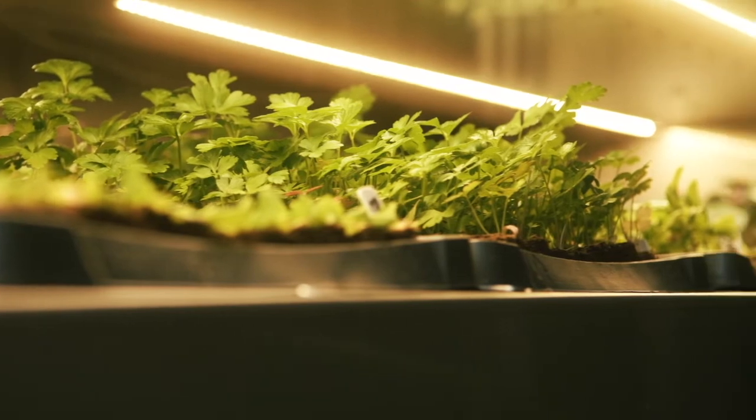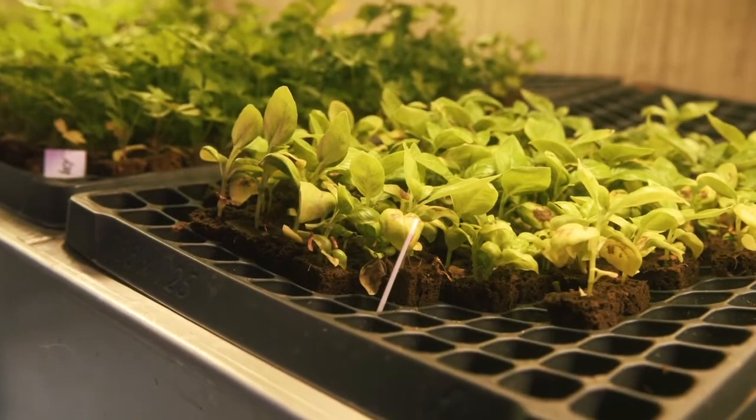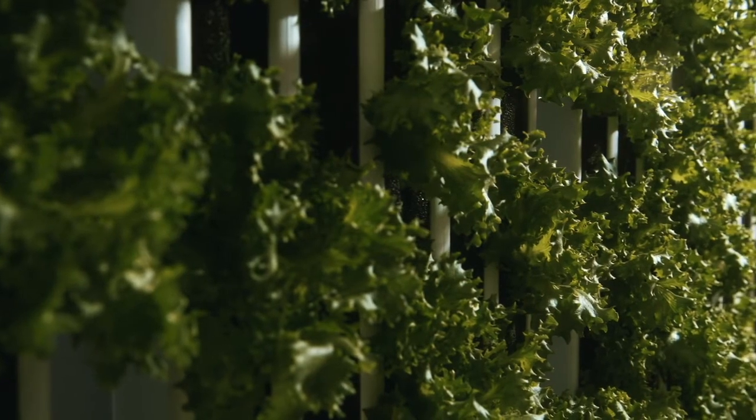Through sustainability practices, we only use five gallons of water a day, and we only lose that on evaporation. Container farming, hydroponic, vertical farming is one of the best ways to conserve water. We do our best to make sure that we're not only giving healthy, fresh food to the people who want it, but also being good stewards of the land.